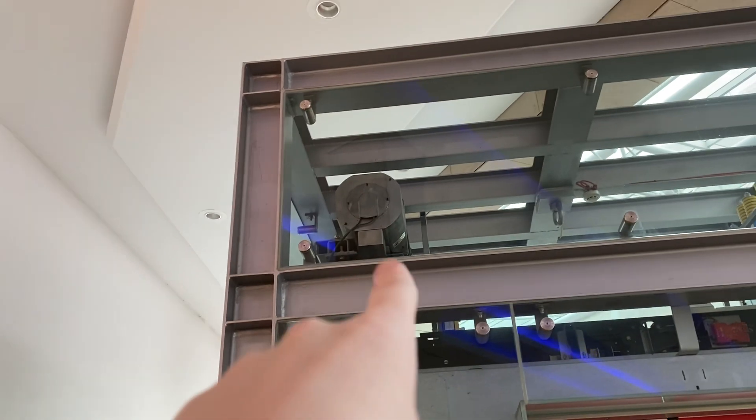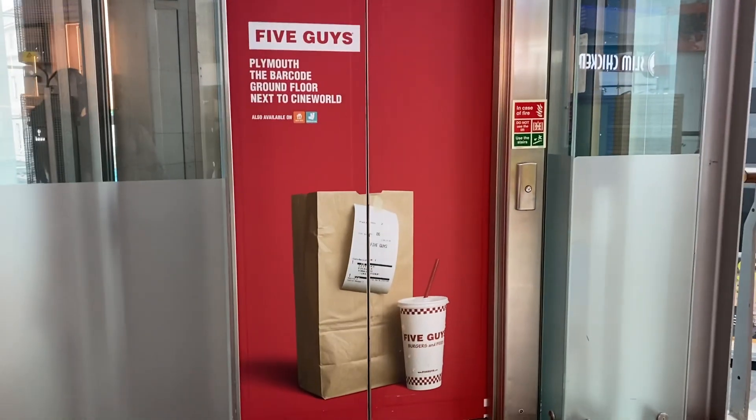A nice glass interior. That's the engine there. We got to see it. That's it — there we go, I love it.